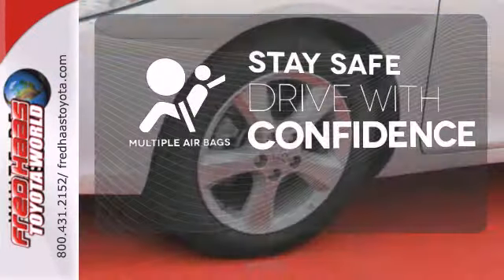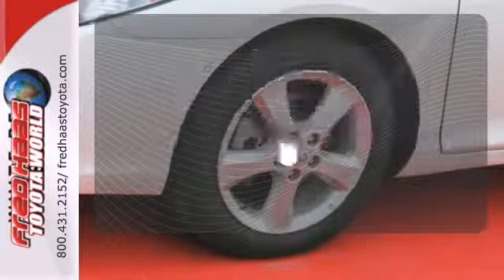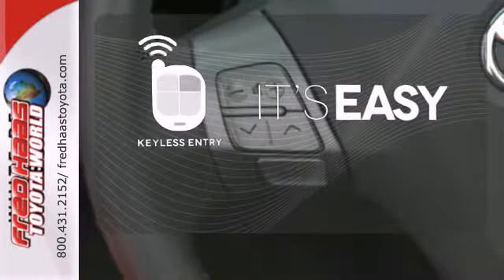Drive safely and confidently, knowing the multiple airbags will help keep your passengers safe. The key to the century makes it easy to get in comfortably.